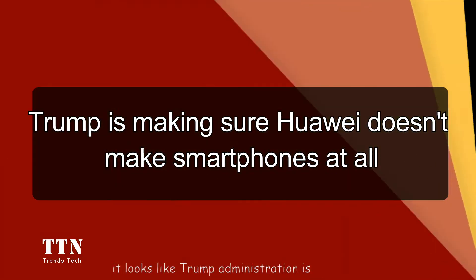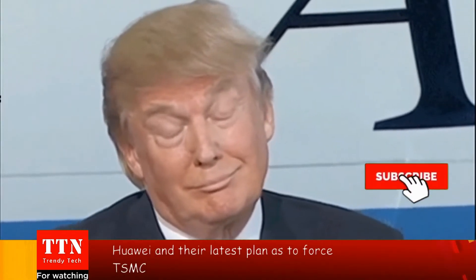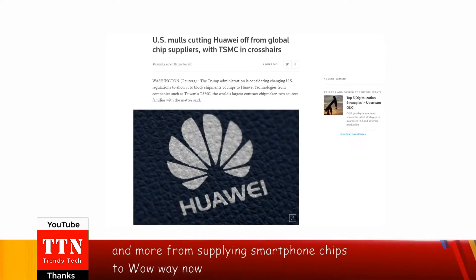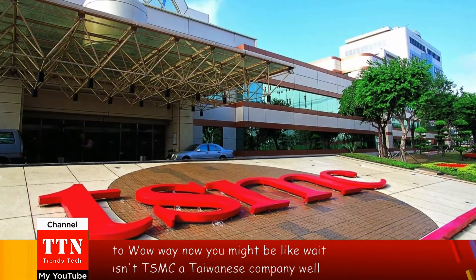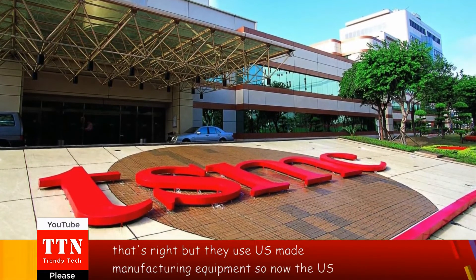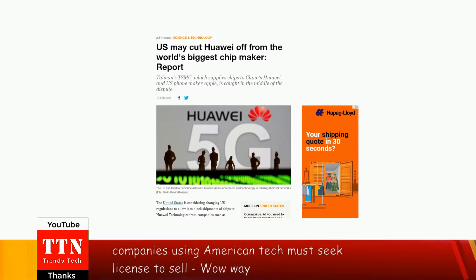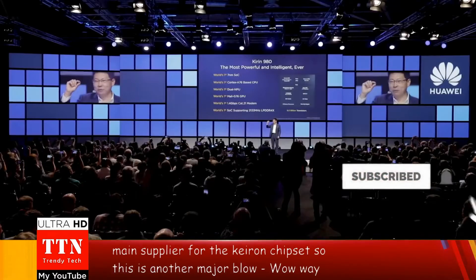It looks like the Trump administration is doing everything they can to destroy Huawei, and their latest plan is to force TSMC — the world's biggest chipmaker, which makes chips for Apple, Qualcomm, and more — from supplying smartphone chips to Huawei. TSMC is a Taiwanese company, but they use US-made manufacturing equipment. The US government has proposed a new rule where companies using American tech must seek a license to sell to Huawei. TSMC is the main supplier for the Kirin chipsets, so this is another major blow to Huawei.